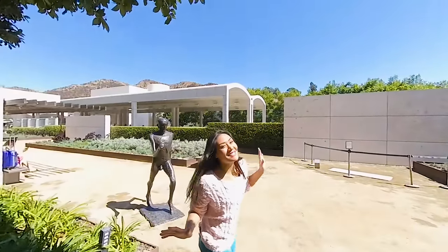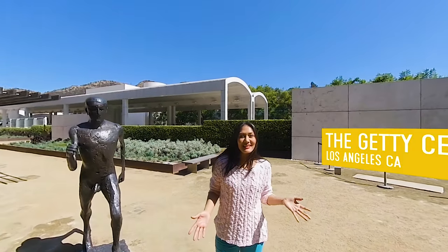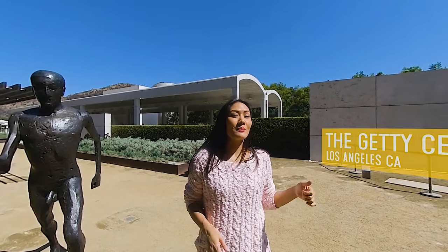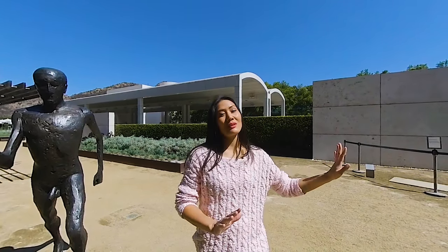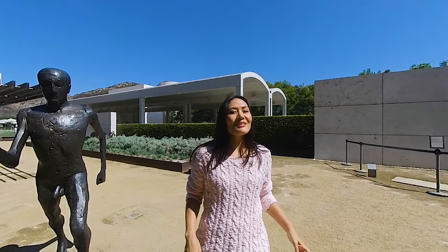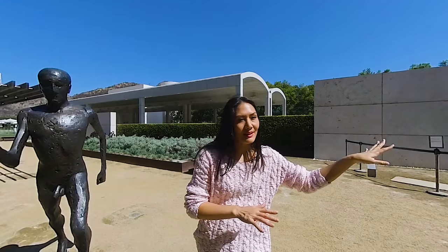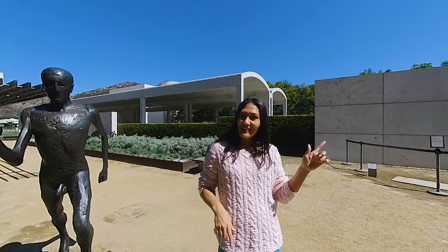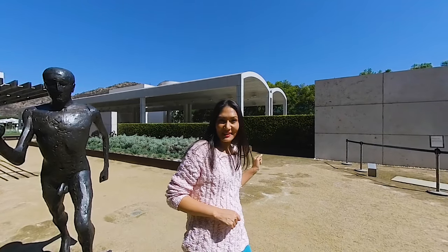Welcome to the Getty Center, one of the most popular art museums in the US. But it's not just a museum. The Getty is also known for its modern architecture, the winding gardens, and panoramic views of Los Angeles. The Getty is located on top of a hill, so you can see all the way out to the Pacific Ocean. And to get from down here to up there, we're taking the tram — when it gets here.